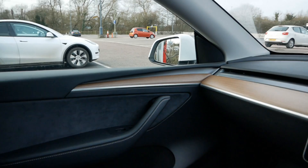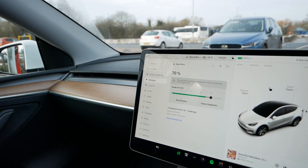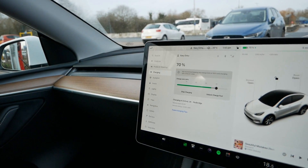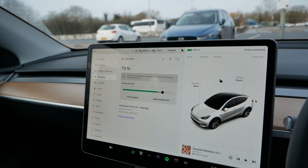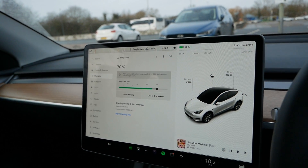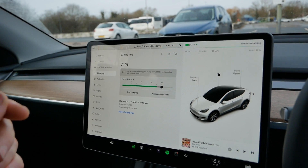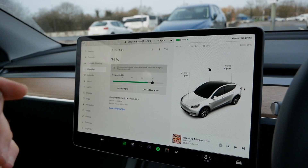The Tesla Supercharger network is the cheapest of all the UK public charging networks. This particular location is only open to Teslas — they haven't unlocked it to allow non-Teslas to charge here. The price generally is around 41p, and for non-Teslas it's usually around 50p. As a non-Tesla driver you can pay a monthly subscription of about £10 a month and then get your electricity at the same price as Tesla drivers.